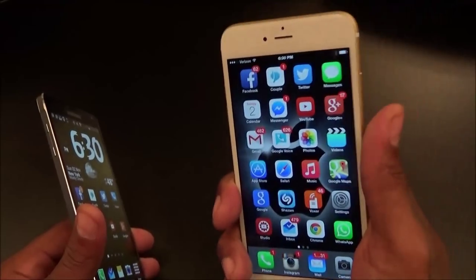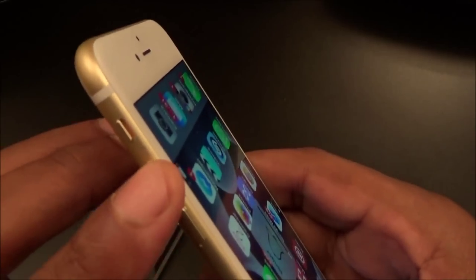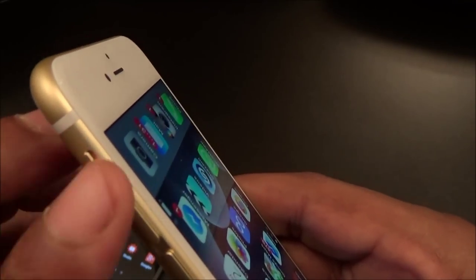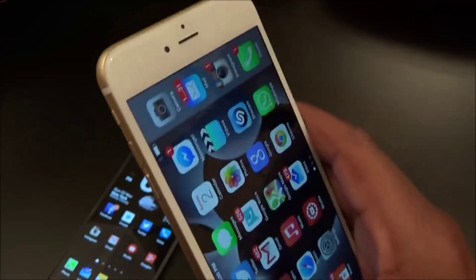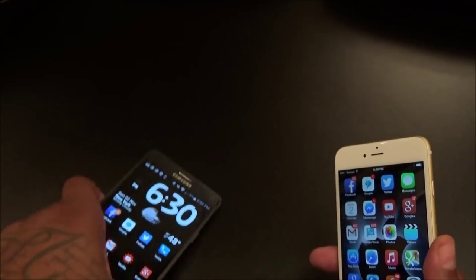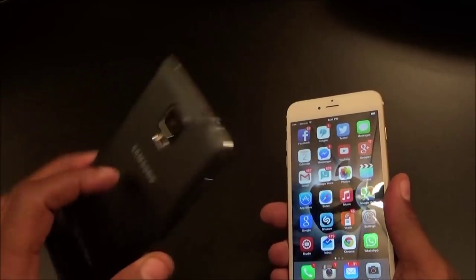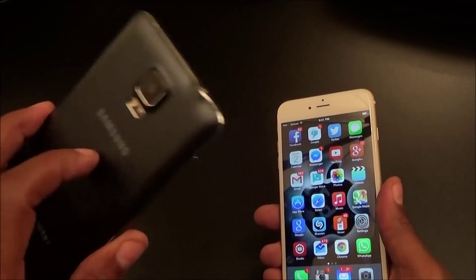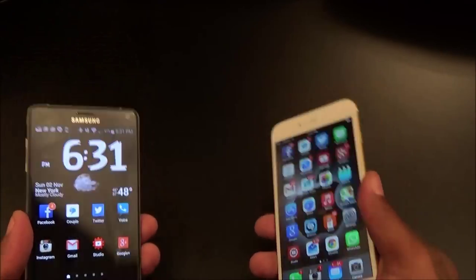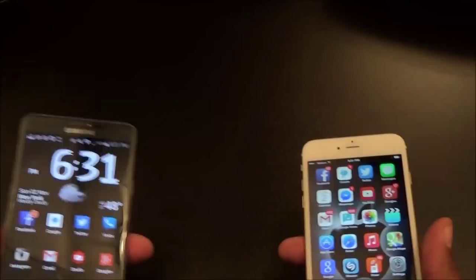The iPhone 6 Plus has that unibody aluminum feel — right now it's cold outside and you get that nice cold aluminum feel when you pull it out. The buttons on the 6 Plus have hard clicks, and the one switch button to go from vibrate to sound is a definite plus — I've always loved that on iPhones. For build quality, I'm going with the 6 Plus. The Note 4 has a plastic back which is removable, and the iPhone 6 Plus has no removable battery.